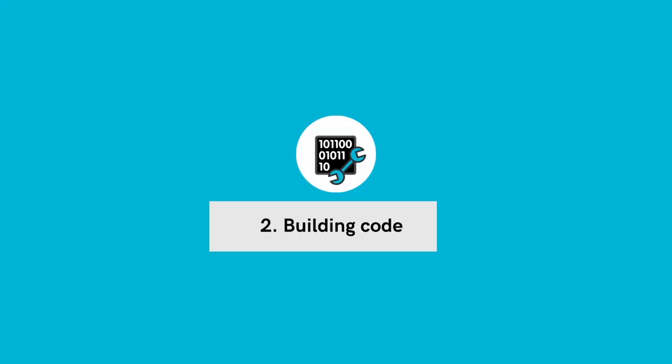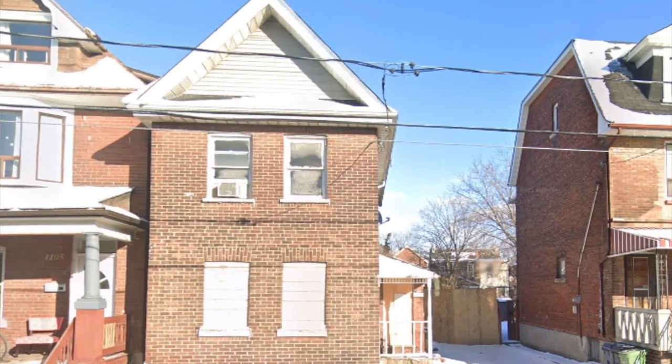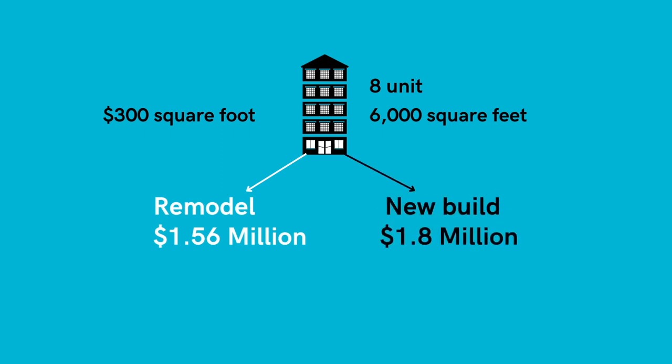Drawback number two: there may be different building code requirements on a remodel versus a new build. In Ontario, for instance, there are different building code requirements if you're renovating a property versus if you're building new, which leads to drawback number three: higher costs. While this is not always the case, a new build will most likely cost you more than a remodel, but you have to offset this against the benefits already discussed. We just completed a remodel of a single family home to an eight-unit apartment building and our hard costs came in at around $260 a square foot — this project took us 18 months to complete. Our new build eight-unit project on Dufferin that we're planning to start in the coming months is being quoted at around $300 a square foot. So on a similar sized renovation of around 6,000 square feet, the remodel cost is about $1.56 million and the new build would come in around $1.8 million. The difference being that we'll have a brand new building and our builders are quoting approximately nine months to complete.